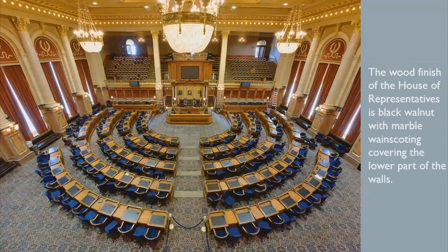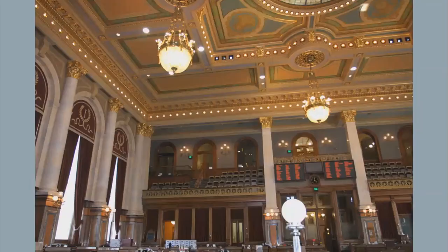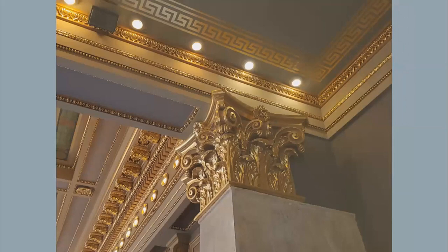In December of 1904, Garnsey was paid $10,000 for painting the walls and ceilings of the present House of Representatives. The House of Representatives measures 74 feet wide and more than 91 feet long with a 46-foot-high ceiling. The wood finish is black walnut and marble wainscoting covers the lower part of the walls. Garnsey's 1904 contract stated that the ceiling beams and entablature were to be painted in ivory and grays, the ceiling panels in tones of buff, with the central group of panels enriched with color and ornament, wreaths bearing emblems or devices, and a border around each panel in color and gold. The columns and ornamental moldings were to be gilded.